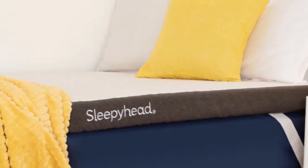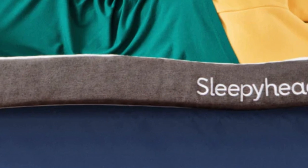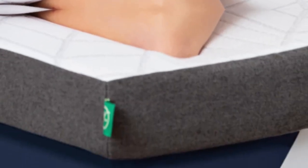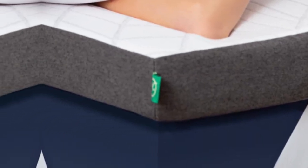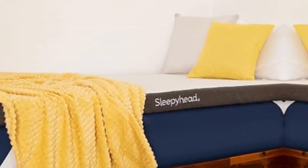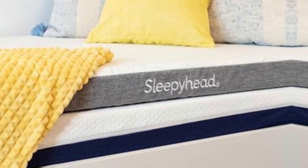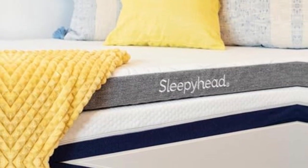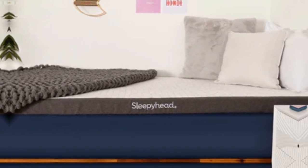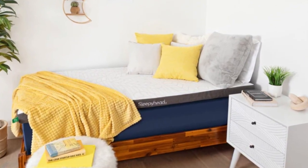Our side sleepers preferred the deep contouring and extra padding of the 3-inch model, which is slightly softer and more adaptive than the 2-inch. Back and stomach sleepers received a bit more support from the lower profile. The copper topper's core contains solid memory foam measuring 2 or 3 inches thick, with a knit polyester cover you can remove and machine wash. Each corner features a thick elastic strap for securing the topper to your mattress, so there shouldn't be too much shifting when you toss and turn.